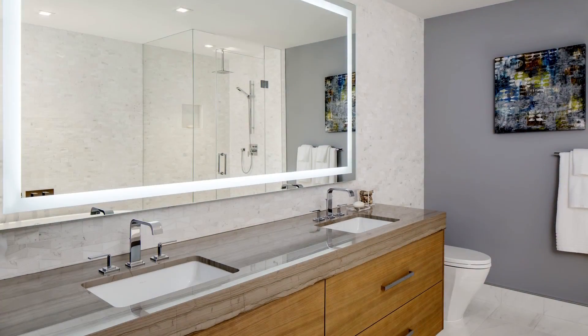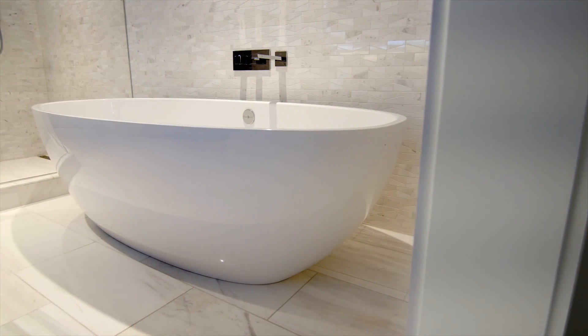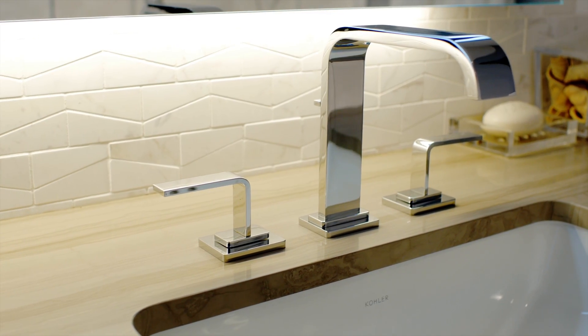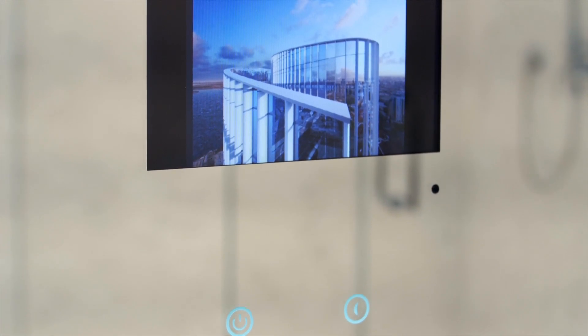The overall feel and vision for the master bathroom was to elevate the room to an estate level — a statement piece freestanding tub with marble finishes, mirrors featuring TV, Bluetooth, and LED lighting with a touch-screen nightlight feature.